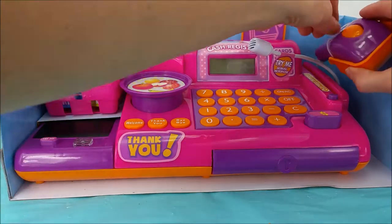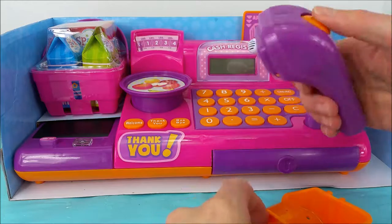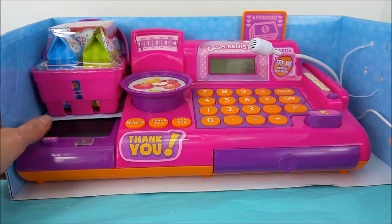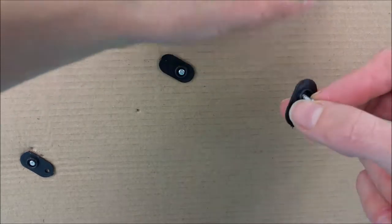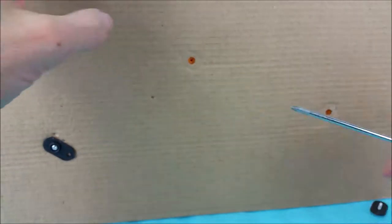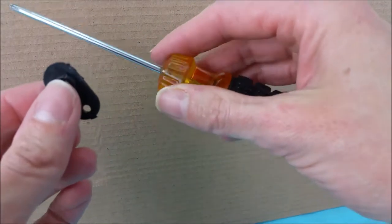First, we'll remove this little guy right here. That looks like it's a compartment for the scanner. Look at that, it scans! You actually need a screwdriver to get into this. One done. Two done. And three done.